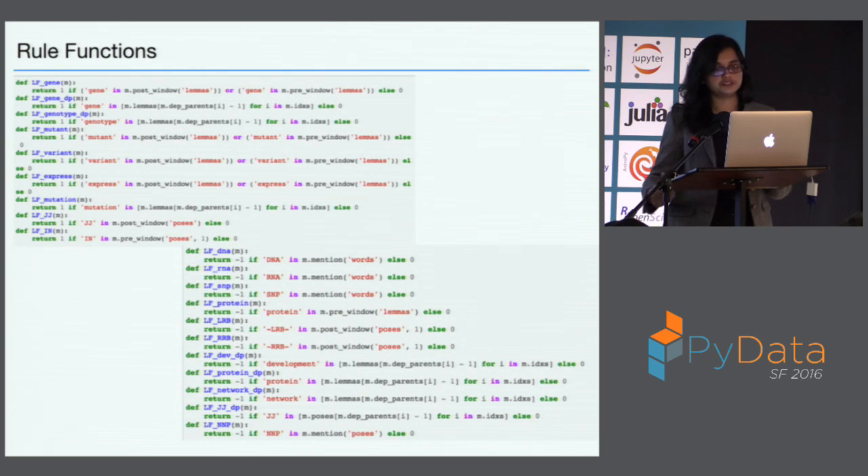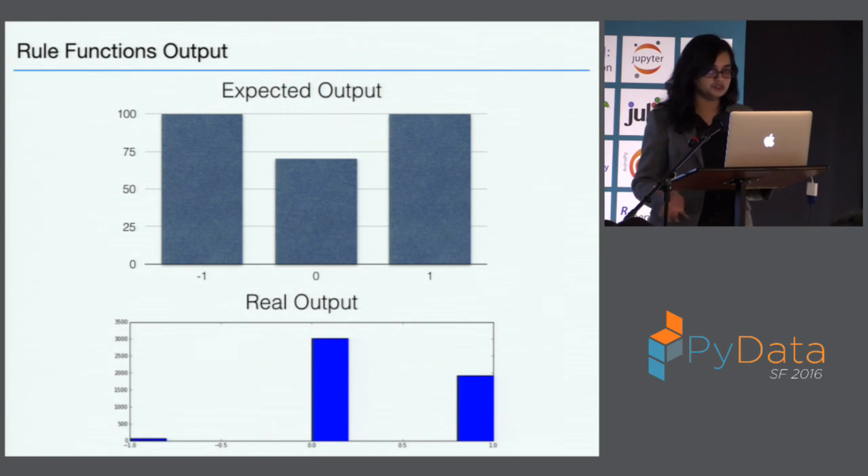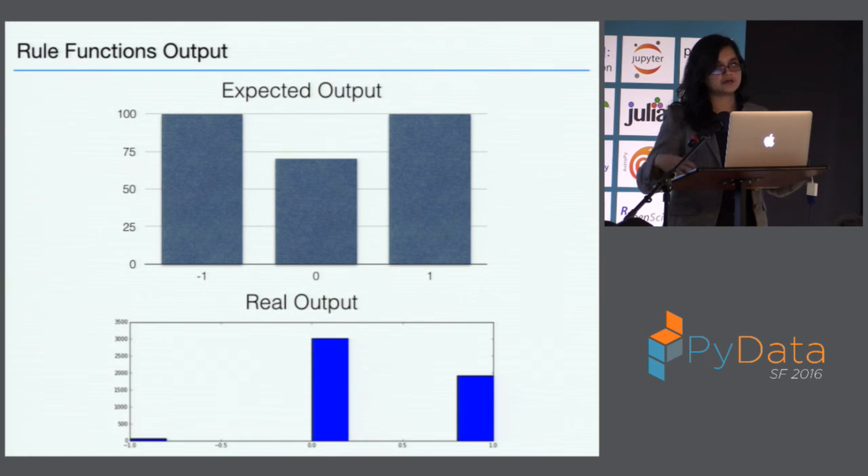It's really important to look at how your rules are doing before doing any learning. The code returns which rules are conflicting the most and which rules are the least accurate, so you can go and change those rules to get better results. If you have good rules, you expect a good amount of positive results, a good amount of negative results, and zeros are ones the rules could not decipher. This is one intermediate output — when you start the process, you won't get something this nice. You have to go through your data to create a good amount of positive and negative rules.